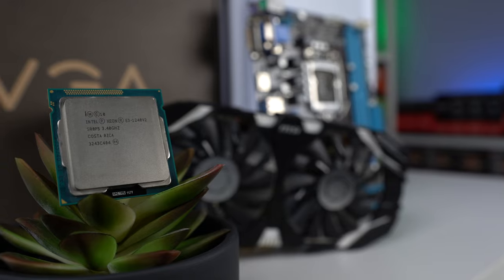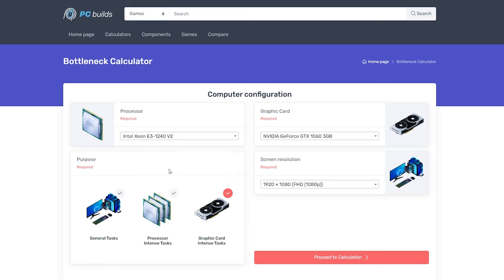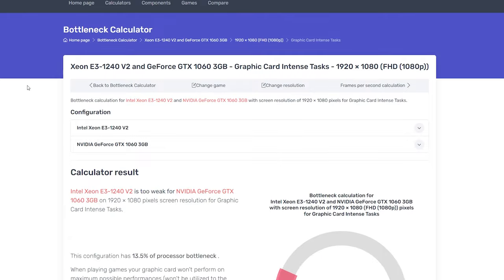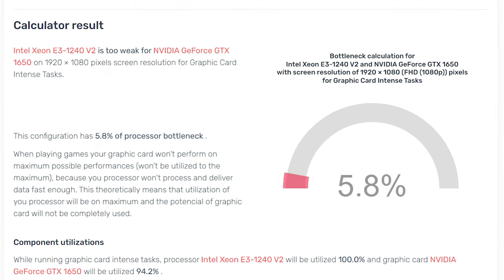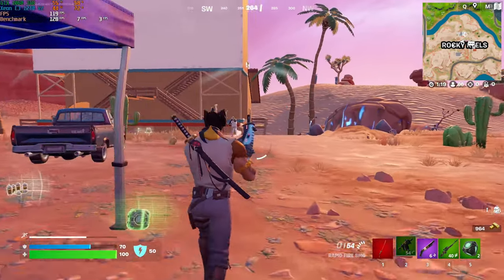Another thing to consider is that you also don't want to pair this Xeon CPU with a GPU that it'll bottleneck, which definitely limits you a bit. According to pcbuilds.com — which isn't the end-all be-all but it's a decent starting point — even a GTX 1060 3GB card would cause a small CPU bottleneck. A better pairing would be something like a GTX 1050 Ti or even a newer 1650, though there are many other variables to consider including which game you'll actually be playing.